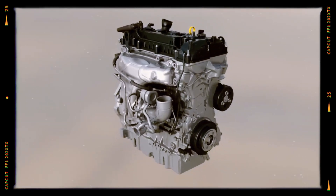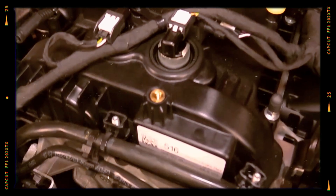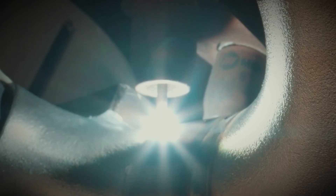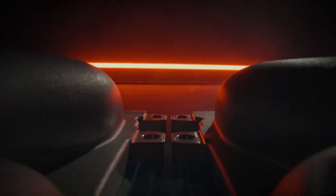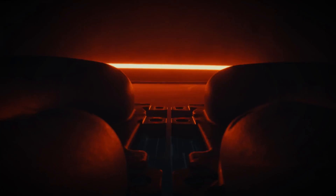The head includes an integrated exhaust manifold with three high-flow ports for the twin-scroll turbocharger. Larger exhaust valves — 30mm compared to 28mm in the 2.0 — and durable valve seats improve exhaust flow. The intake valves measure 32.5mm in diameter.